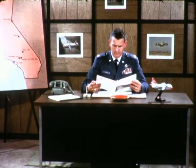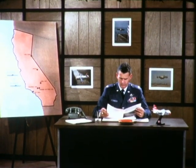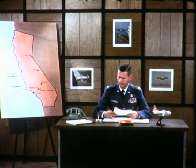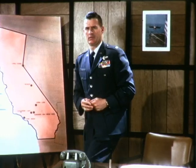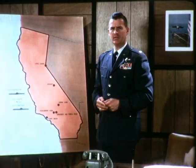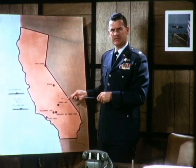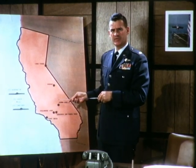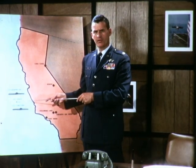This is Colonel Jesse Jacobs, test director of the Tri-Service XC-142 V-stall program. Operational suitability testing began here at Edwards Air Force Base in the fall of 1965. Since that time, many test hours have been logged.